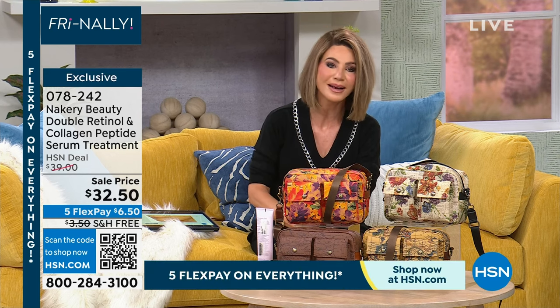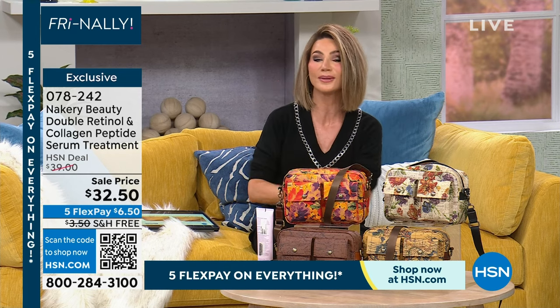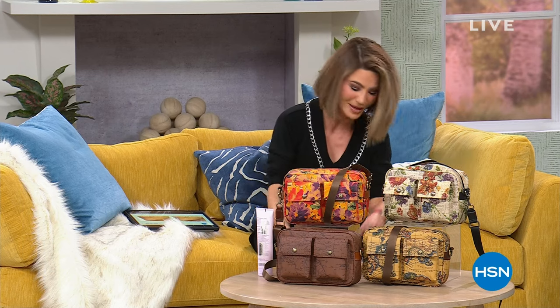We've got more with Finally Fridays coming up next — a beautiful dress that's buy now, wear now, brand new. We're also going to be talking about great hold hairspray and a lot more coming up right after this.